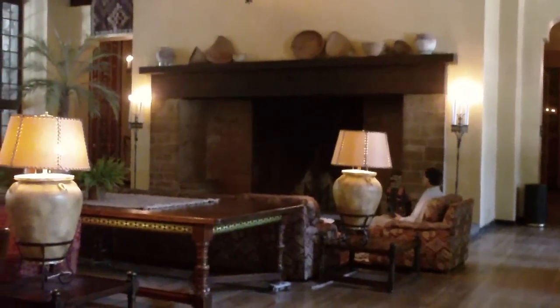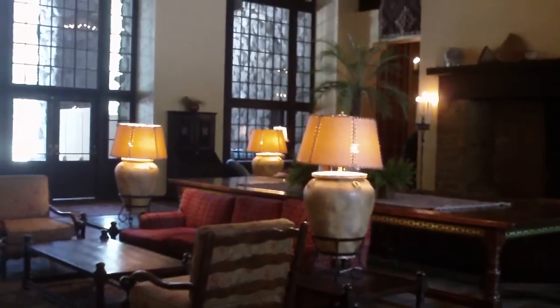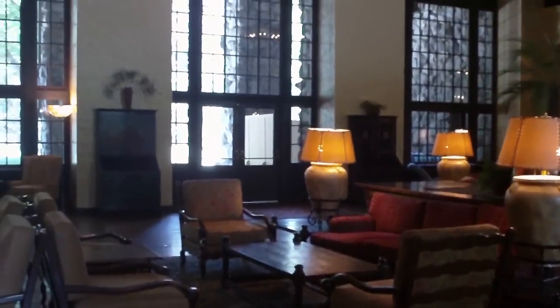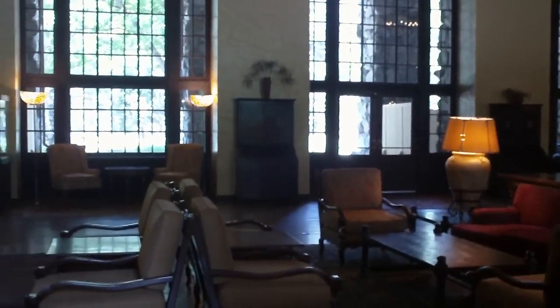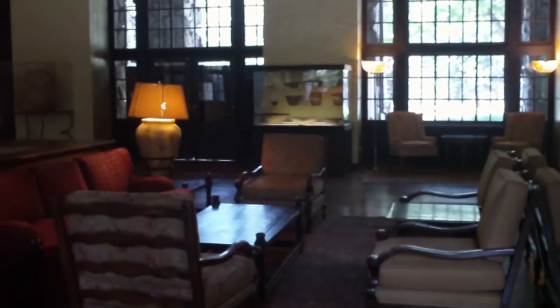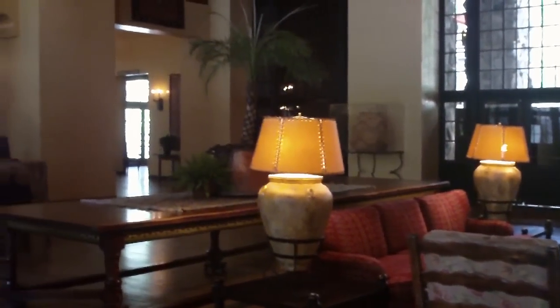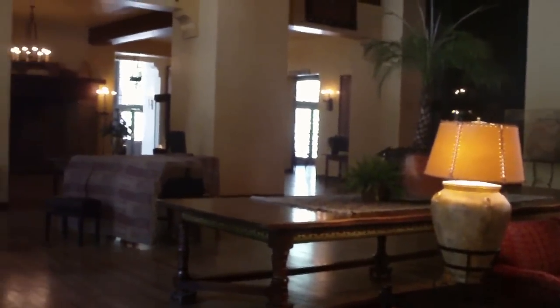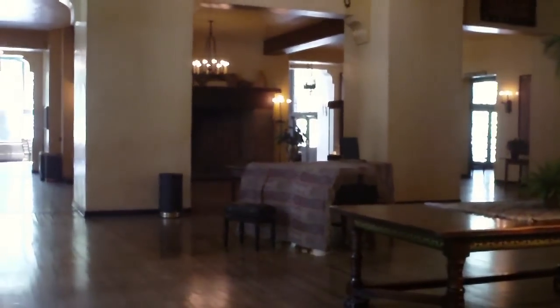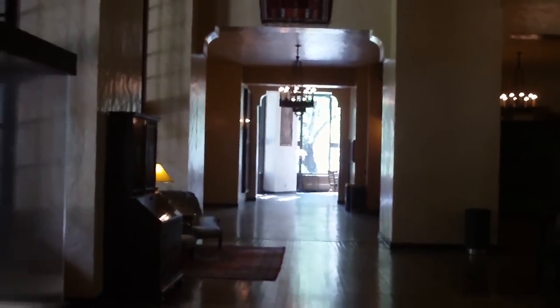We're at the Great Lounge in the Ahwahnee, and we're inside now. This is probably the premier room at the hotel. You can see how peaceful it is — it's about noon and there's hardly anyone in here. It's a great room to come in and read. Two large fireplaces, one on each end. A couple of rooms are off this, and the sunroom is at the end, which is pretty much what you're looking at now.